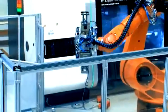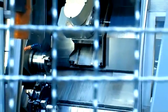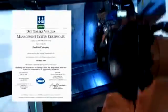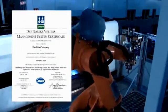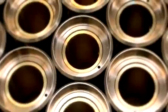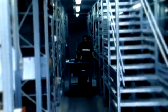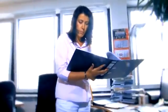Deublin manufacturing is state-of-the-art, employing modern CNC machining centers and adhering to the latest quality standards. Deublin is ISO 9001 certified and committed to setting the standard for engineering, innovation, quality, and solutions to complex equipment requirements worldwide.